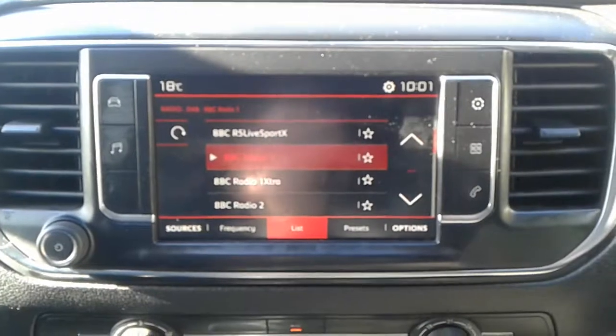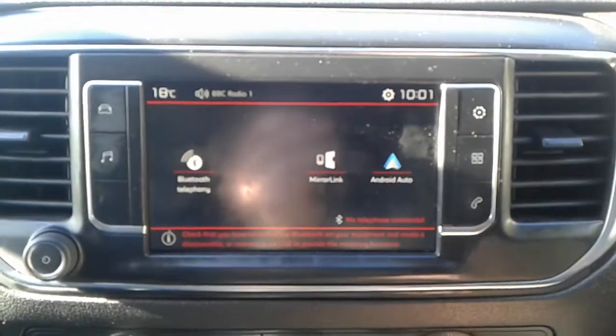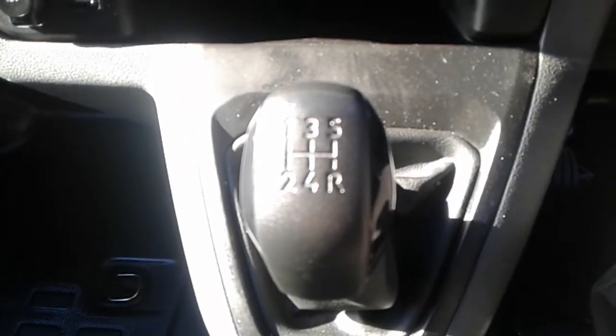It is a touchscreen in here. We do have FM, AM and DAB radio along with Bluetooth connectivity, air conditioning, a USB port and a 12-volt outlet, and a 5-speed manual gearbox.